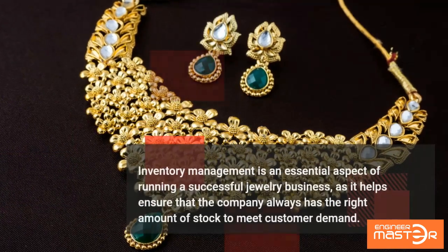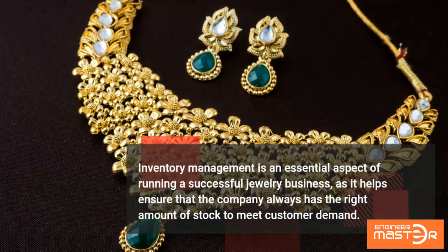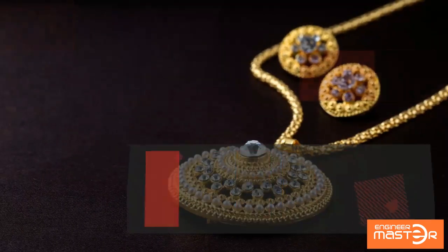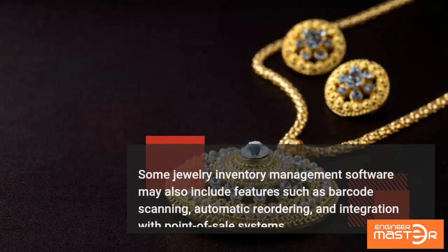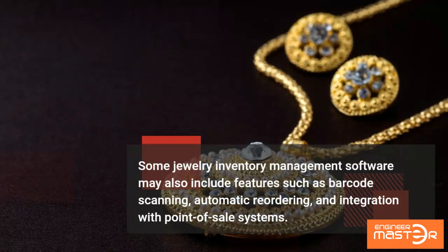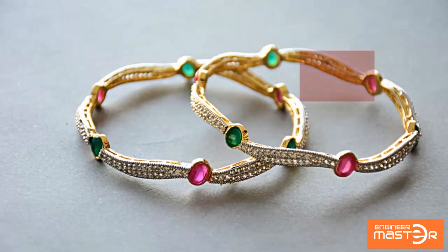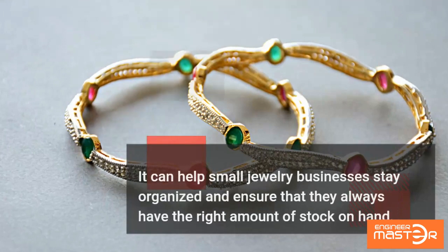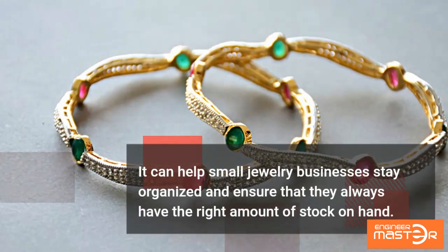To help the business stay organized and make informed decisions about ordering and pricing, inventory management is an essential aspect of running a successful jewelry business, as it helps ensure that the company always has the right amount of stock to meet customer demand. Some jewelry inventory management software may also include features such as barcode scanning, marketing, automatic reordering, and integration with point-of-sale systems, helping small jewelry businesses stay organized and ensure they always have the right amount of stock on hand.